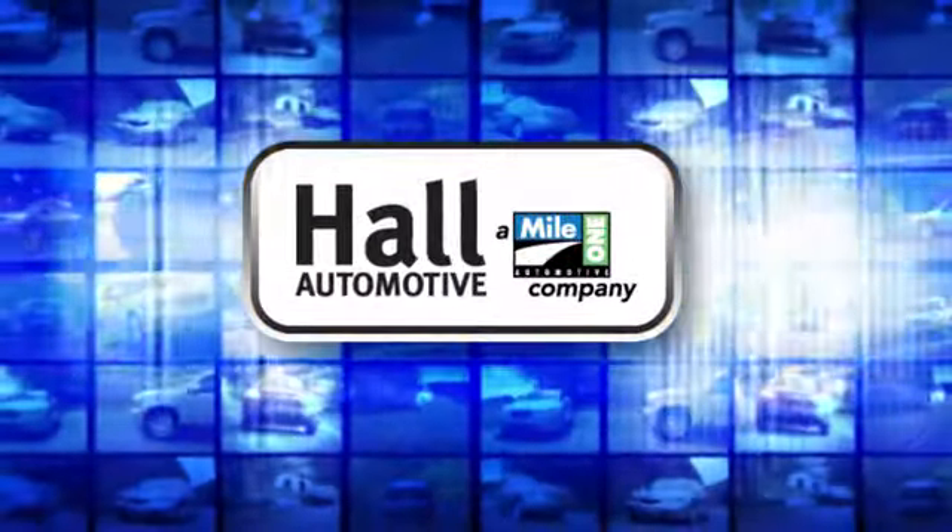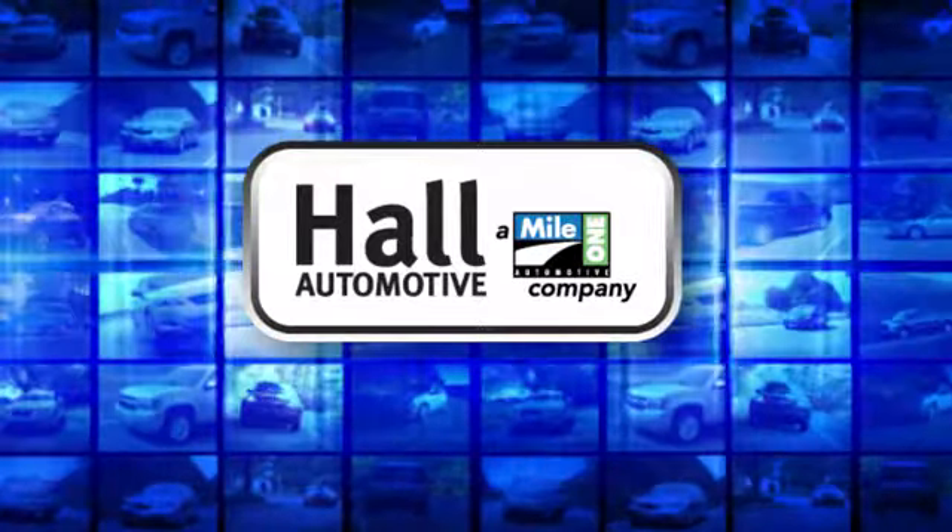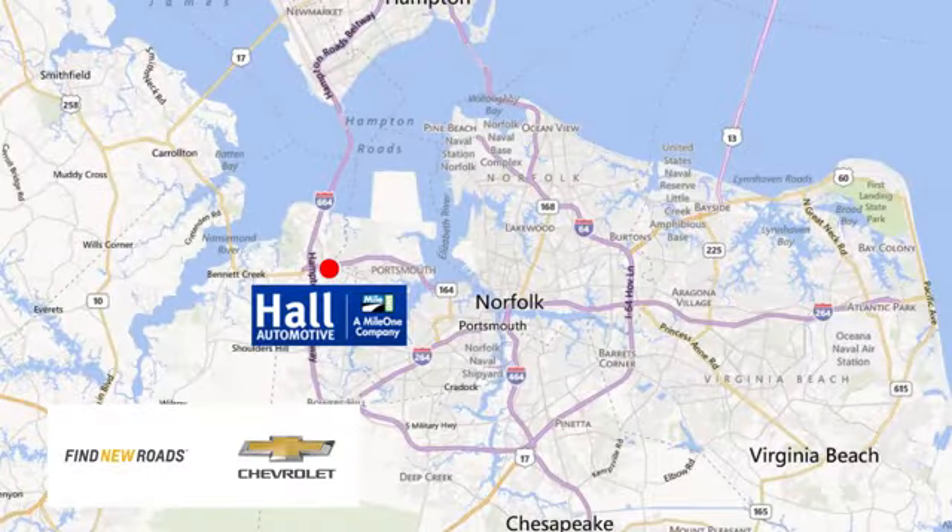Hall Automotive — more cars, great people. Hall Chevrolet Chesapeake, a Mile One company, is minutes off I-264 or I-664, easy to get to from all of Hampton Roads.